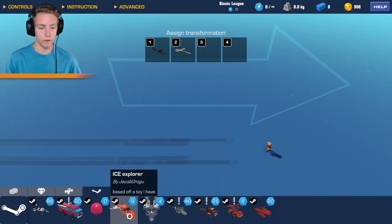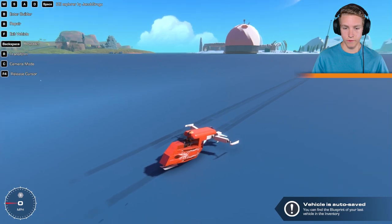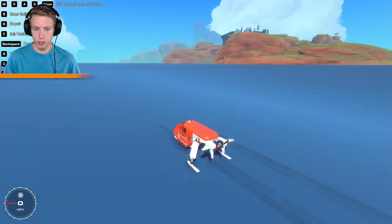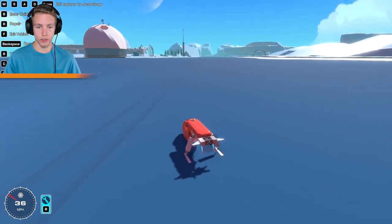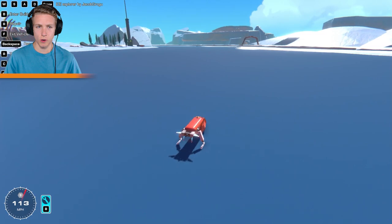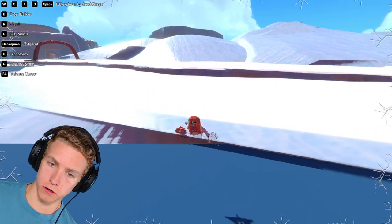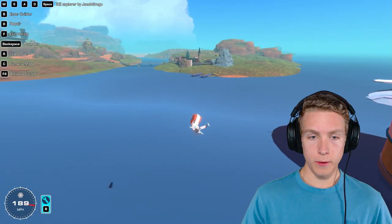Next up, Ice Explorer by Jacob Grogu. This thing looks sick — does this fly? Look at the legs just fold in! It's like a super clean snowmobile — a ski mobile, I guess. Wow, this is a lot faster than that!